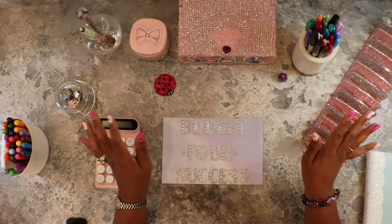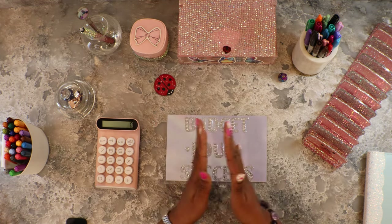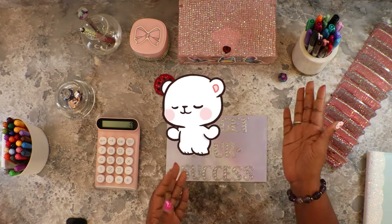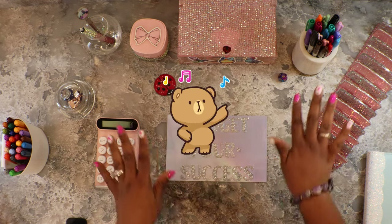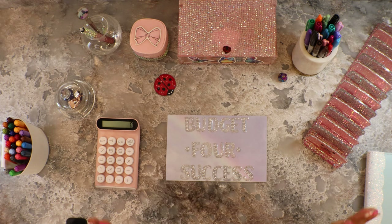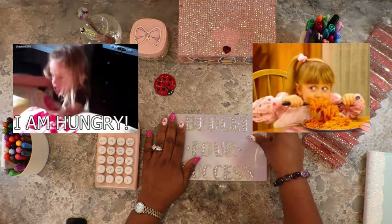Hi everyone, welcome to my channel Budget for Success! Today we've got good vibes only. Hey guys, I hope you're hungry because today we're gonna cash stuff my food binder!